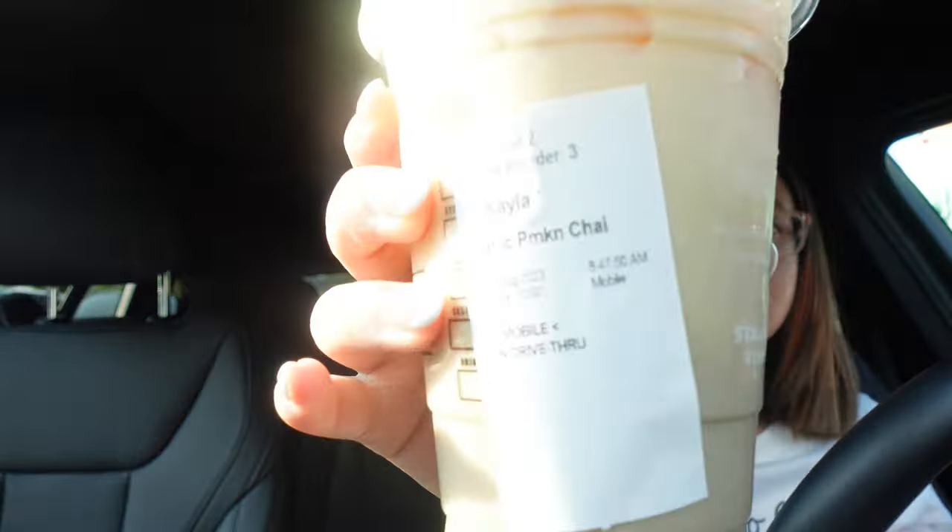I ordered a grande for both drinks but I honestly meant to order the venti. The grande is so small. And the other drink is the iced pumpkin cream chai latte — that's this one.